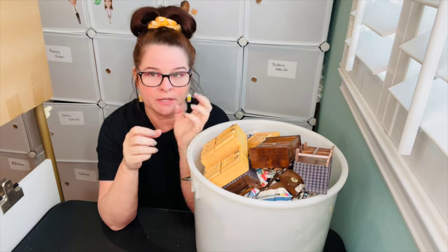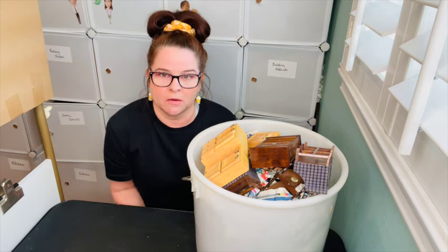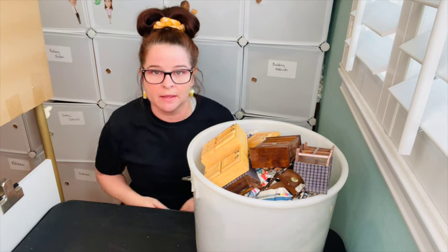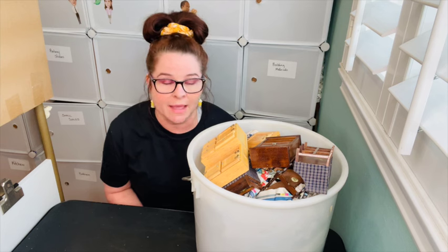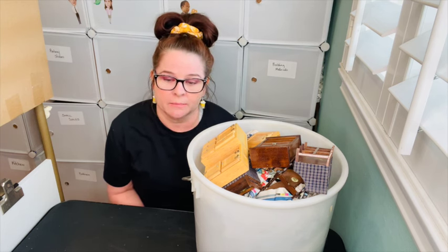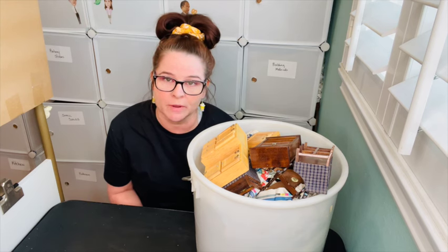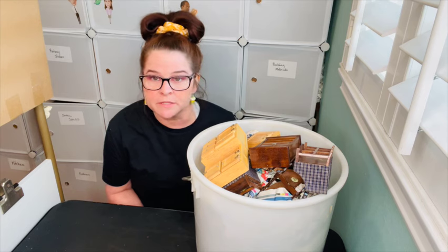The most popular question that I get is: where do I get all of my miniatures? The easy answer is everywhere — I look for them everywhere. I go to flea markets, garage sales, antique stores, estate sales. I find them online, on Marketplace, on eBay and other auction-type websites. And sometimes they're given to me as well.